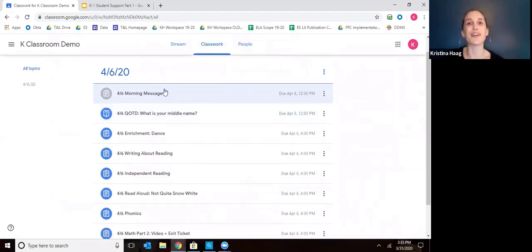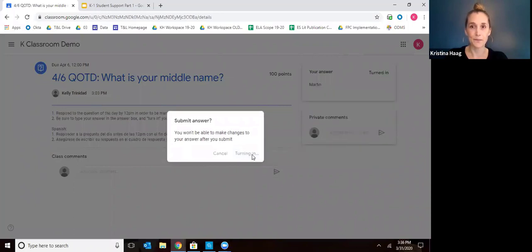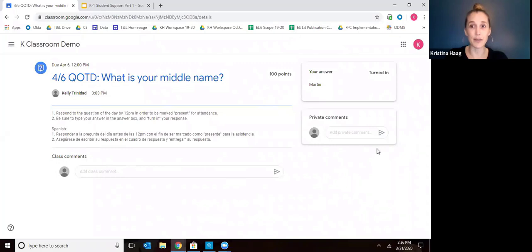At the end of the morning message, your child's teacher will give them a question of the day — usually a really fun question. You'll click on the question of the day and view question. You do not want to type their response into class comments — that's not going to give them credit. What you're going to want to do is come over to your answer and type in your answer. This is really important because this is what your child's teacher is going to use to take attendance every day.